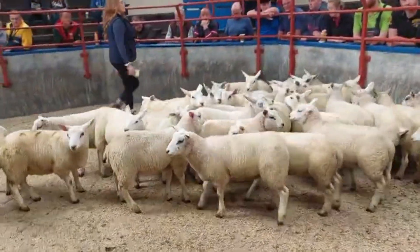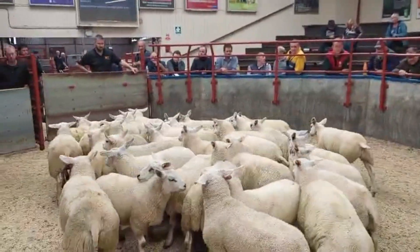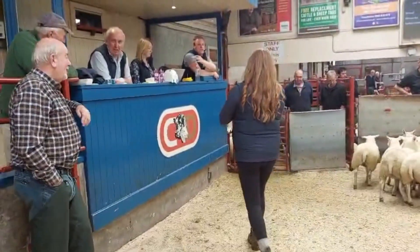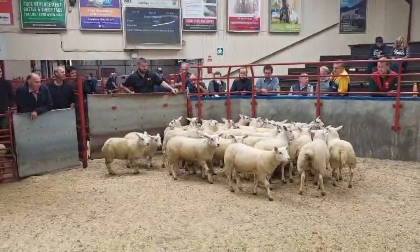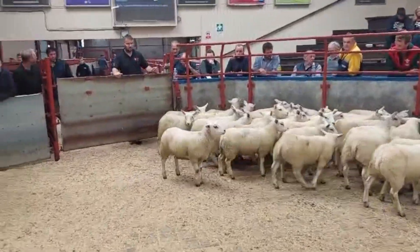It's market day. First up we have a pair of 43 lambs. The auctioneer is trying to reach the highest bidder and the highest price. Good scans!